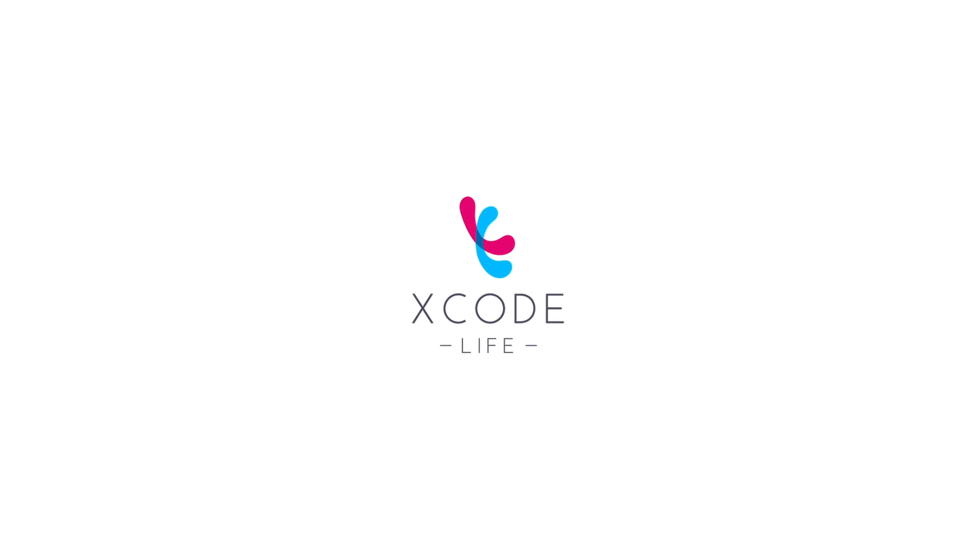Including information on your vitamin D levels.